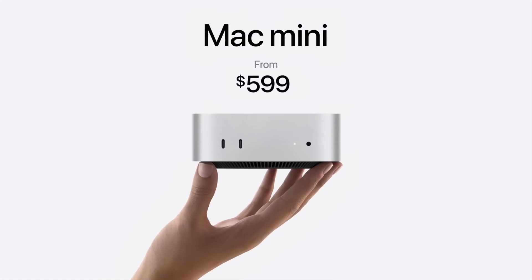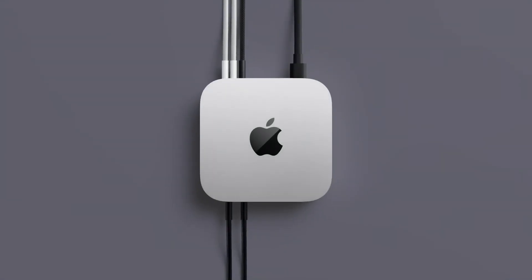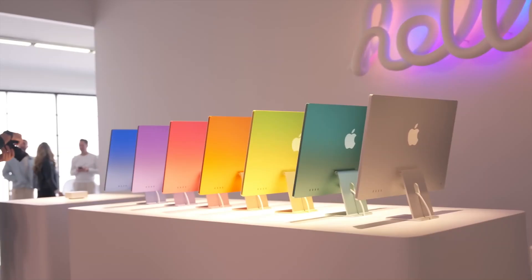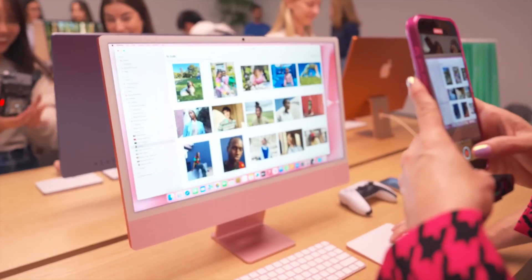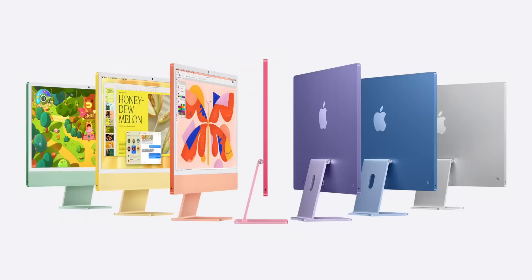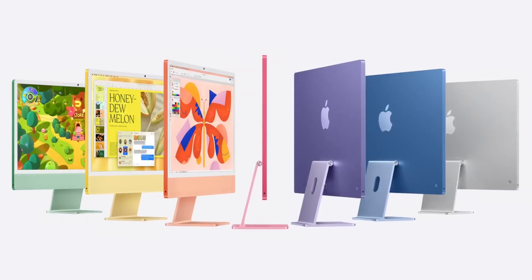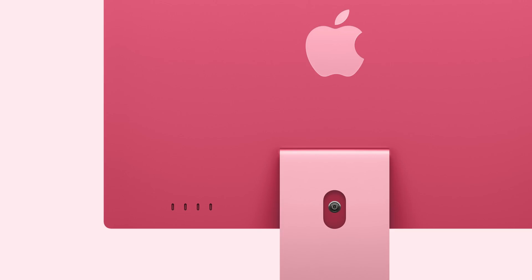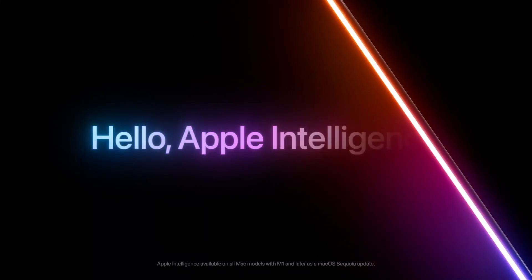Starting at $599, this compact desktop offers tremendous value. Last but not least, the iconic 24-inch iMac now boasts the M4 chip, bringing significant performance gains. Enjoy a 4.5K Retina display, nano-texture option, upgraded audio with six speakers and spatial audio, and Apple Intelligence-powered features.